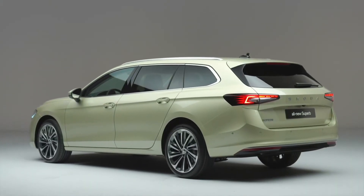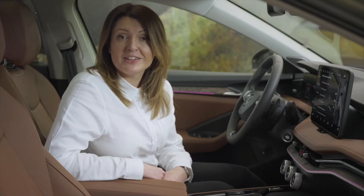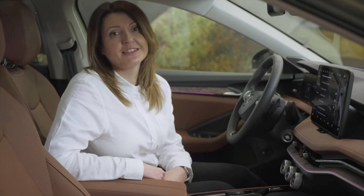With such a driver-focused car, the all-new Superb will also benefit from the latest generation of our dynamic chassis control system, further enhancing driver comfort and the driving experience.